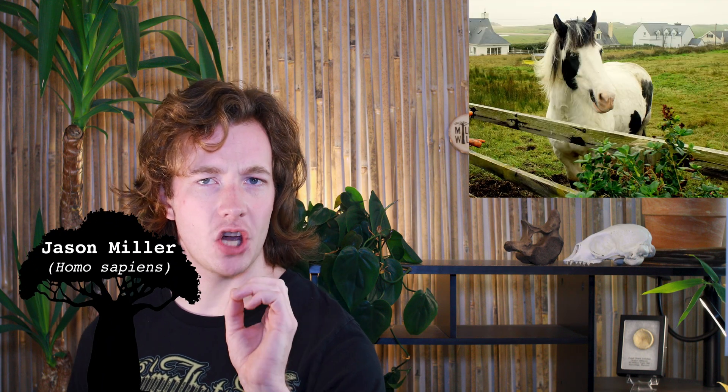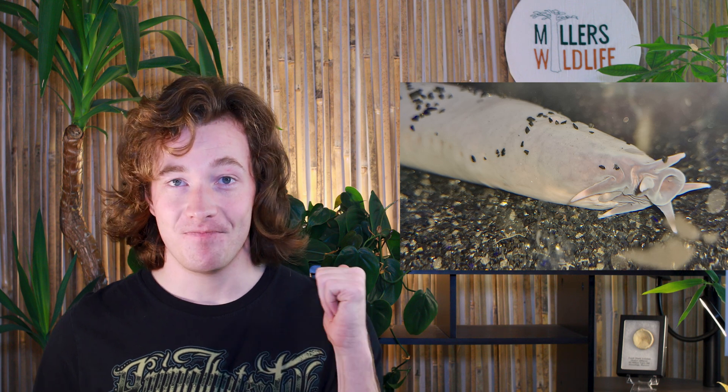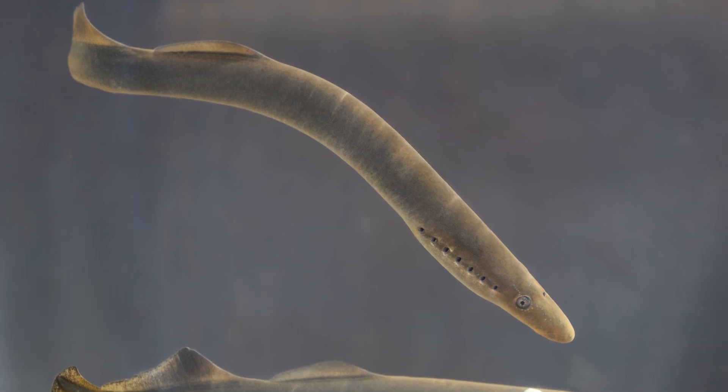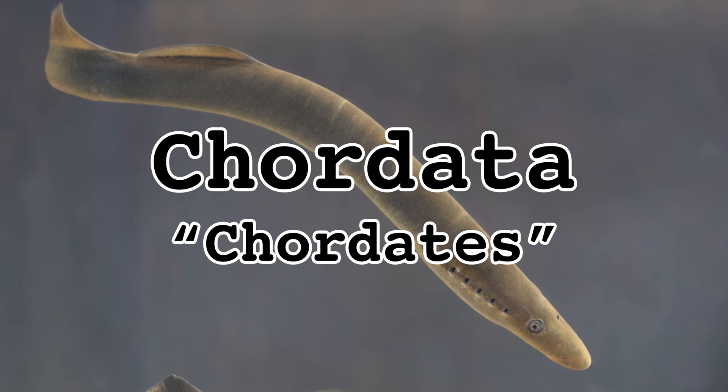What does a horse have in common with a stingray? What feature is shared by both pelicans and rattlesnakes? And aside from a beautiful smile, what trait do I share with a hagfish? Turns out it's this thing — an elastic rod-like structure called a notochord. The notochord, along with a handful of other unique features, bring together the members of phylum chordata, the chordates.